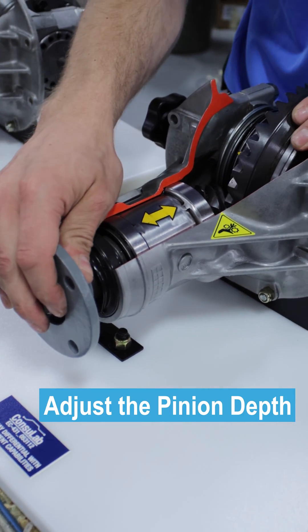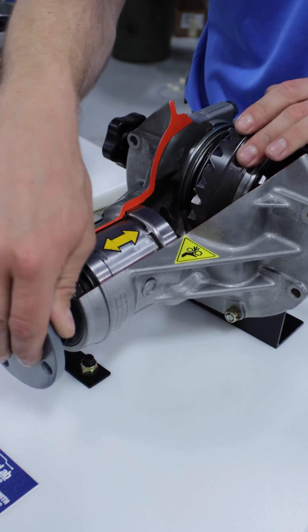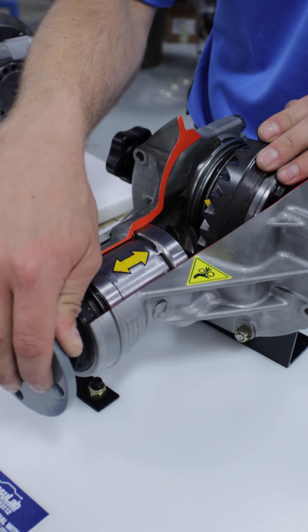And now I can move the pinion very far forward and now have a very massive gap. You wouldn't get very far down the road with that setup.